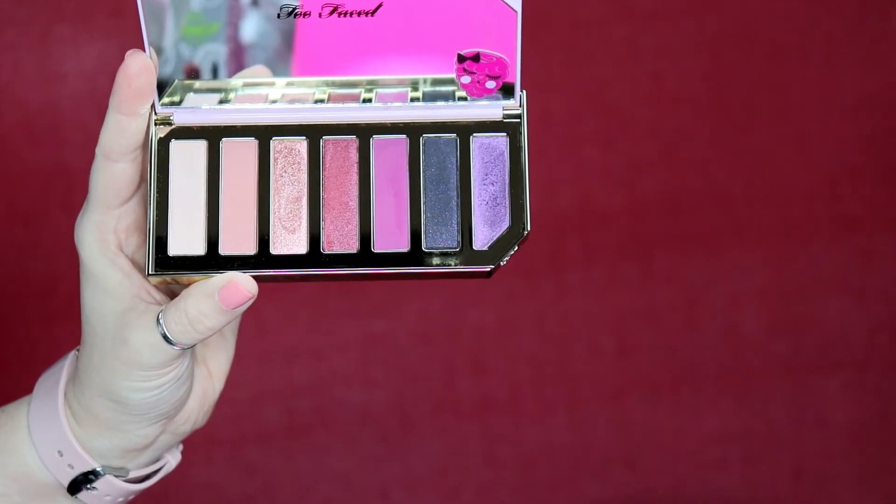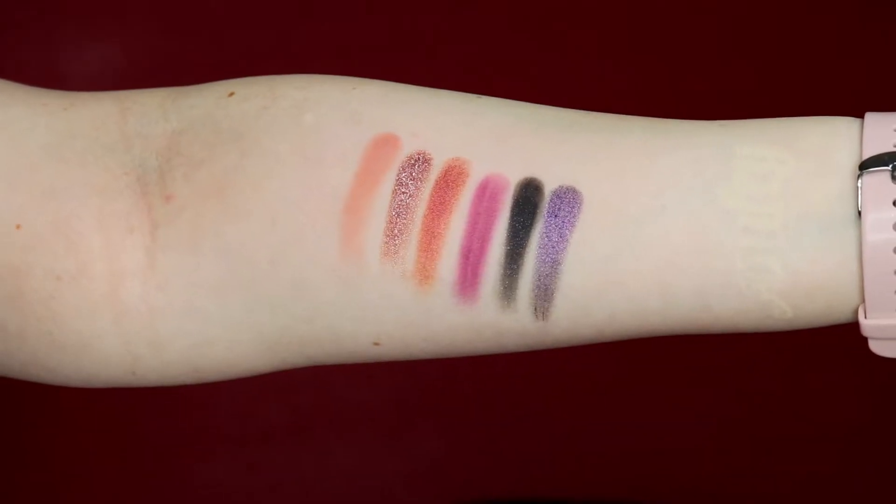Moving on to the Razzle Dazzle Berry eyeshadow palette, which retails for $34. You get seven shades and my complaint is that only two of them are matte, so you're not getting a lot to work with — even one more matte shade would be great. It's berry scented but it's kind of obnoxious to me; the other two products smelled really good but this scent I don't care for.